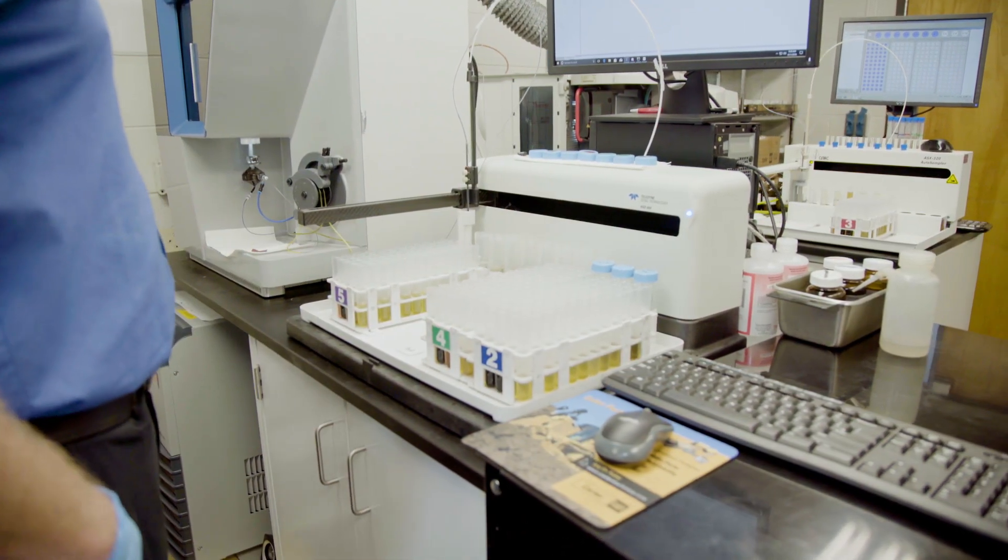My lab was extremely impressed with ICAP Pro. Installation was very quick, very simple. Within 48 hours we were up and running in full production.